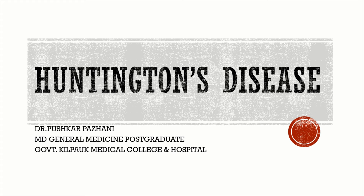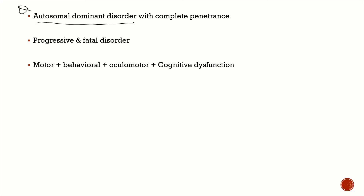Today we're going to be talking about an important inherited neurodegenerative disease — Huntington's disease, or Huntington's chorea. It is an autosomal dominant disorder with complete penetrance, and it's relentlessly progressive and almost universally fatal. The important clinical features are motor, behavioral, oculomotor, and cognitive.